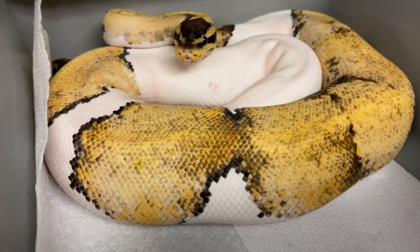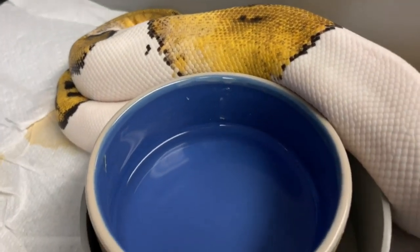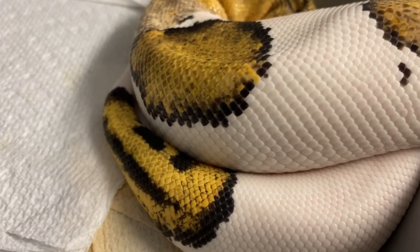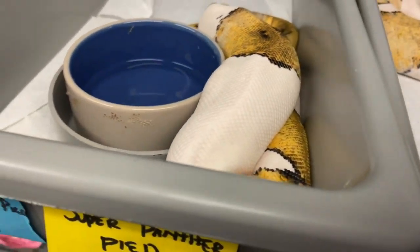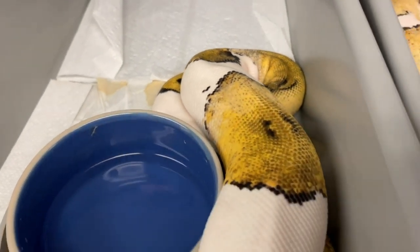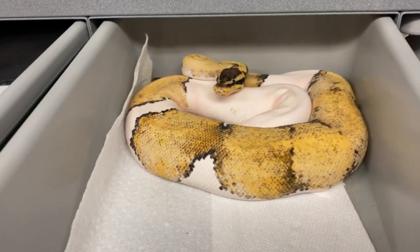Here's the male — I think he's also a pastel super panther pied. You can see he's a little darker, not quite as faded as she is, but he has that rough outline too, which I think has something to do with the panther gene especially in the super form. These guys are putting on some nice size. That male will be breeding for me this next season; the female will probably take another year or so.